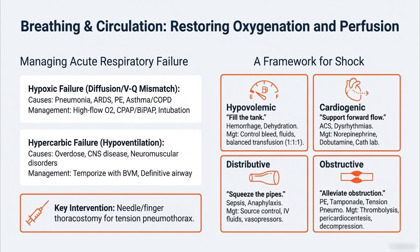Moving to breathing and circulation — the goal is restoring oxygen and perfusion. Respiratory failure breaks down into two types: hypoxic, which is a gas exchange problem, and hypercarbic, which is a ventilation problem — they're just not breathing enough, maybe from an overdose. You also have to be ready for mechanical problems, the classic being tension pneumothorax. That patient can crash so fast. If you see the signs — distended neck veins, trachea pushed over — and you act fast with a needle or finger thoracostomy, that's life-saving. You decompress the chest and they can come right back.